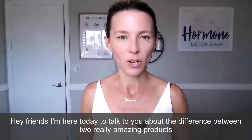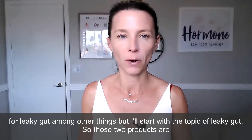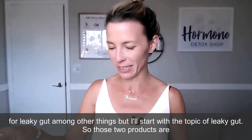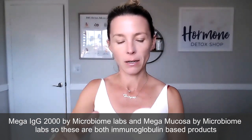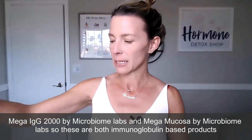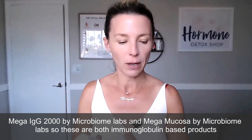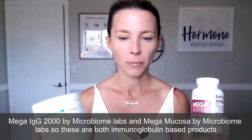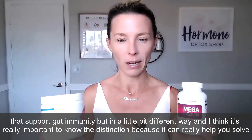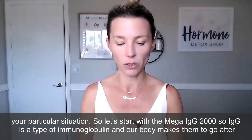Hey friends, I'm here today to talk to you about the difference between two really amazing products for leaky gut, among other things, but I'll start with the topic of leaky gut. Those two products are Mega IgG 2000 by Microbiome Labs and Mega Mucosa by Microbiome Labs. These are both immunoglobulin-based products that support gut immunity, but in a little bit different way. It's really important to know the distinction because it can really help you solve your particular situation.